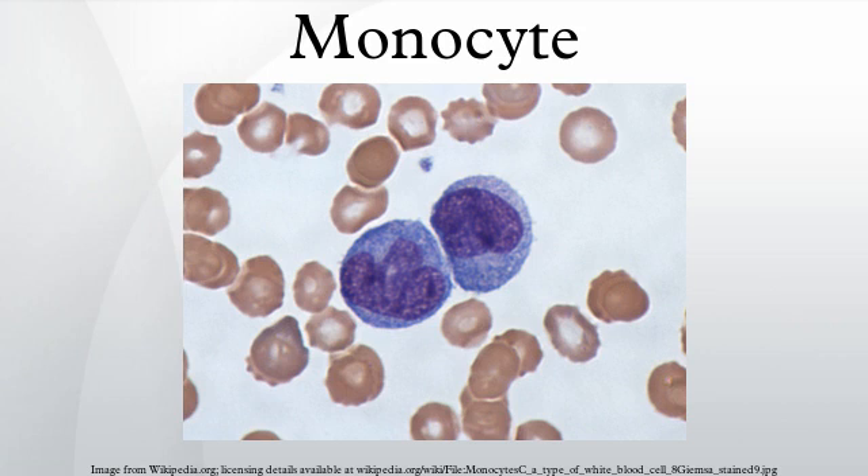There are at least three types of monocytes in human blood. The classical monocyte is characterized by high-level expression of the CD14 cell surface receptor. The non-classical monocyte shows low-level expression of CD14 and additional co-expression of the CD16 receptor. The intermediate monocyte has high-level expression of CD14 and low-level expression of CD16.